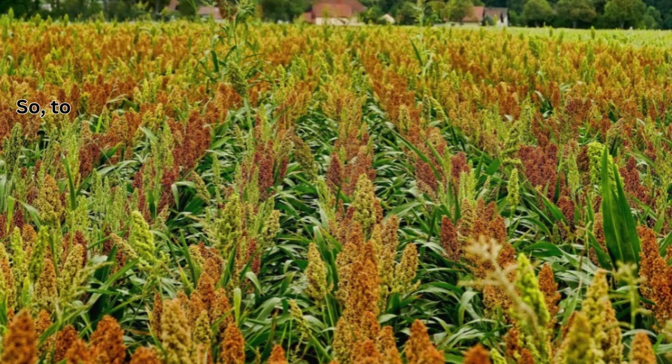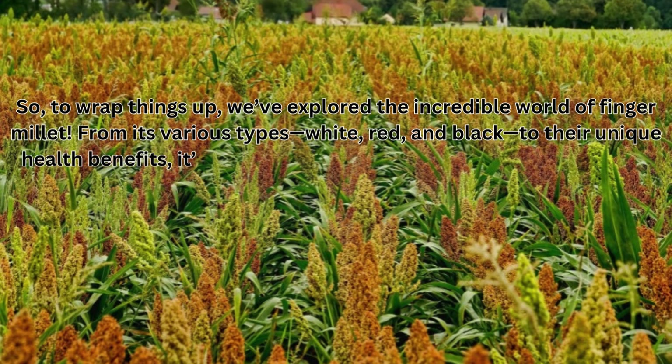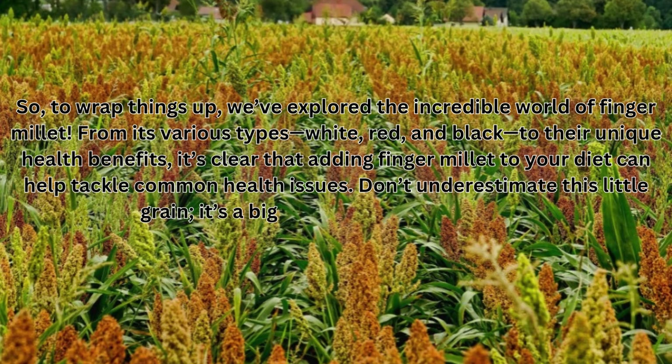To wrap things up, we've explored the incredible world of finger millet. From its various types — white, red, and black — to their unique health benefits, it's clear that adding finger millet to your diet can help tackle common health issues. Don't underestimate this little grain; it's a big player in the health game.